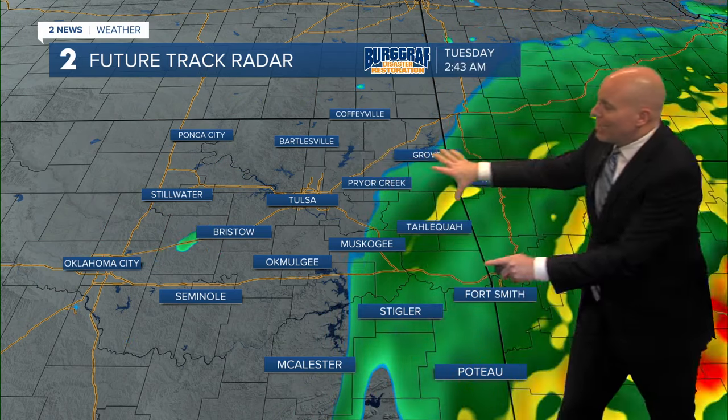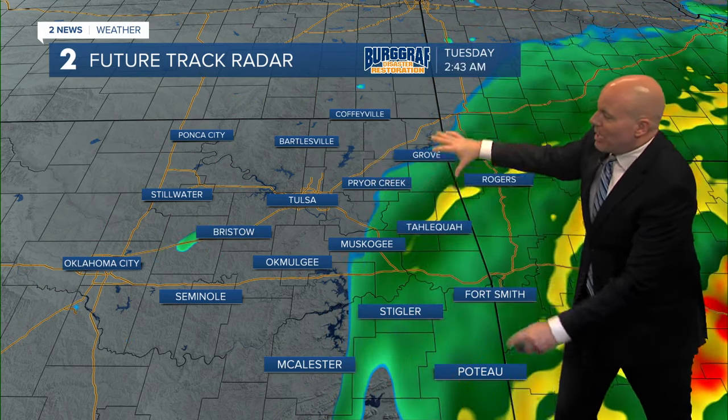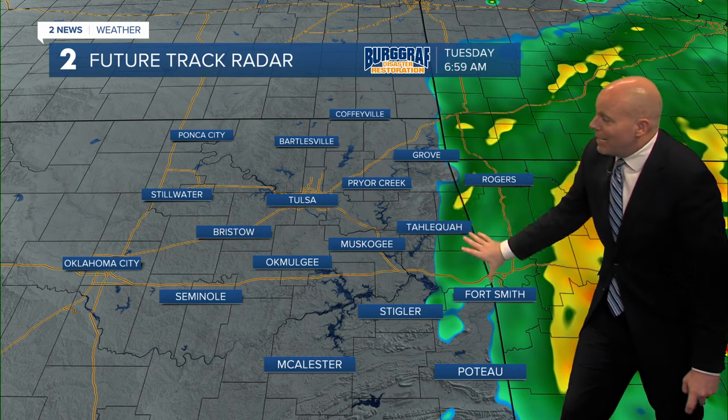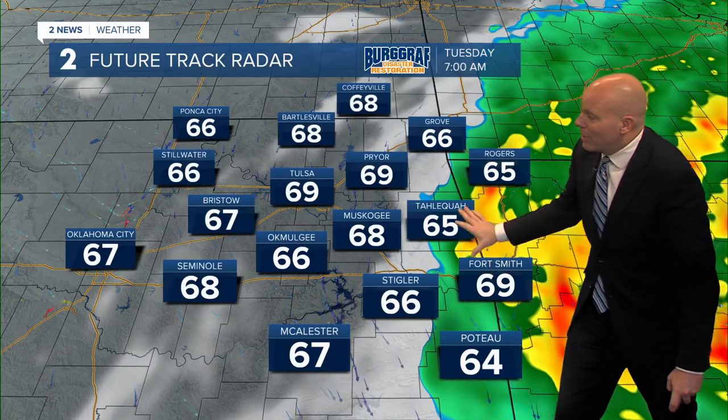As we continue overnight tonight into tomorrow morning, that rain will start to taper off. I think by the time we wake up tomorrow morning, most of the rain will be confined here to the Oklahoma and Arkansas line.